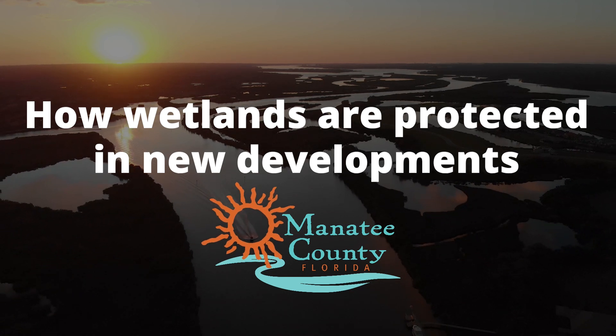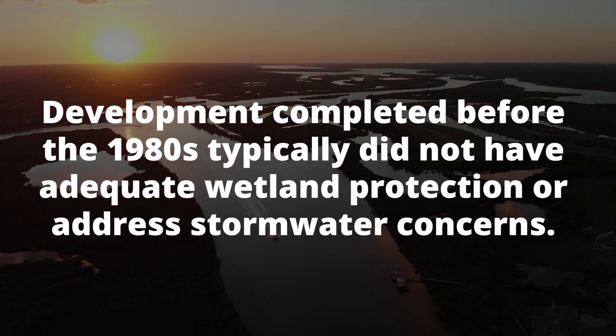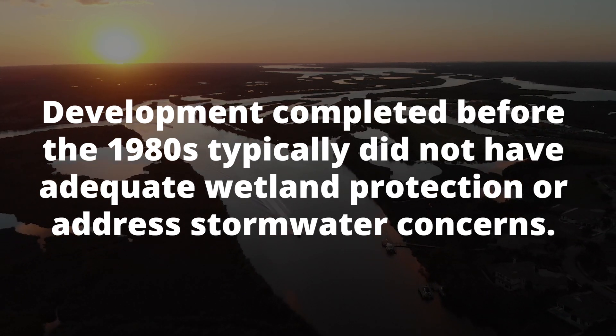How Wetlands Are Protected in New Developments. Development completed before the 1980s typically did not have adequate wetland protection or address stormwater concerns.